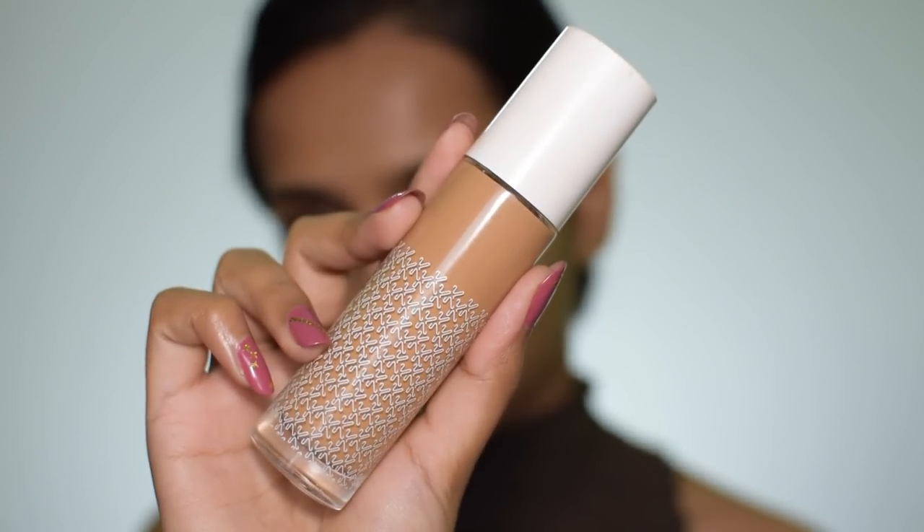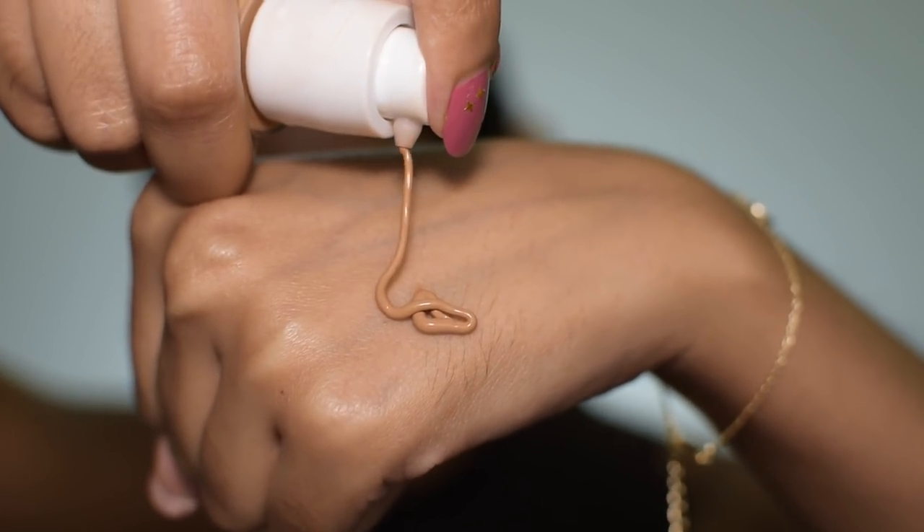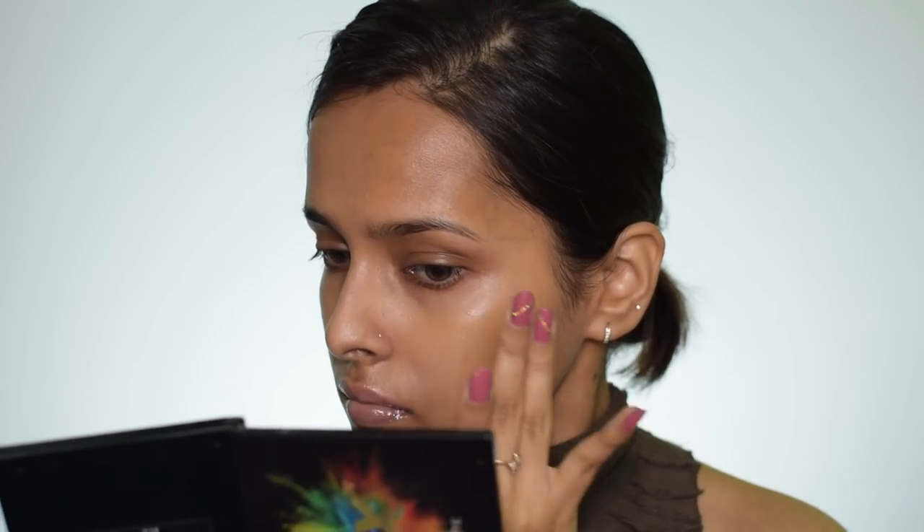For foundation I'm using the K-beauty hydrating foundation — another product I am obsessed with. The formula is outstanding; I can blend it with my fingers, a foundation brush, or a sponge. I can do a super natural look or a full coverage look with this. The shade 155 White Tan matches me so well. It looks super glowy and very natural, which is why I like blending it in with my fingers.